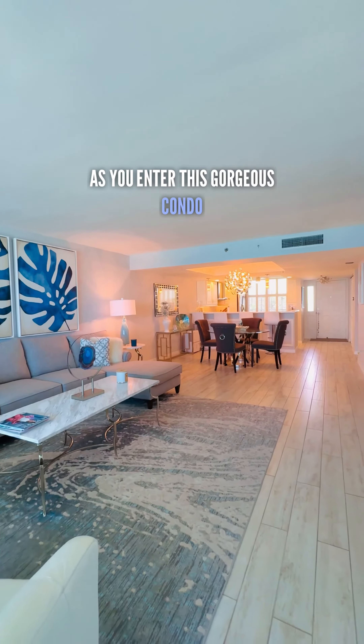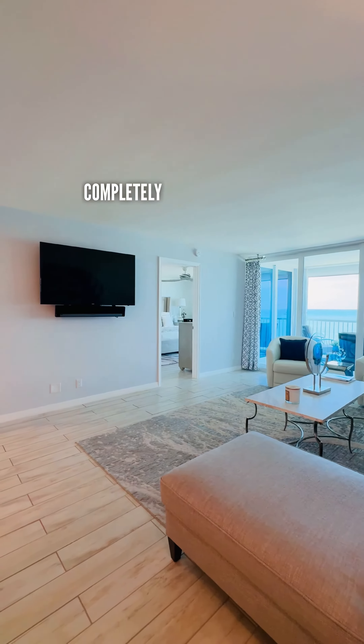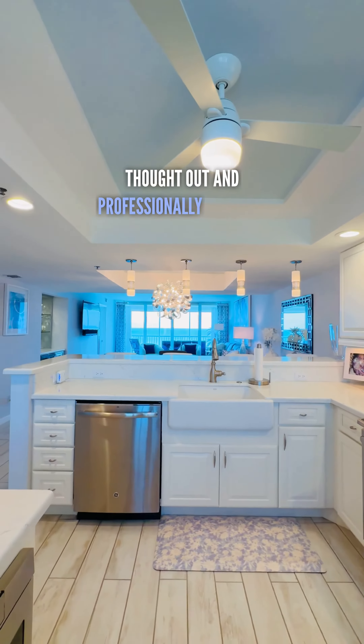As you enter this gorgeous condo, you're met with expansive ocean views and a completely renovated interior. The furnishings throughout this condo are meticulously thought-out and professionally designed.